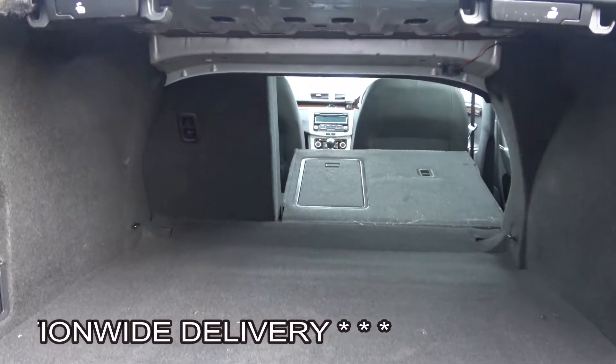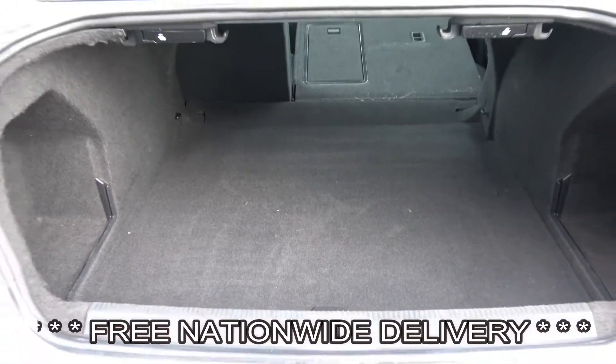You can split and fold your rear seats 60-40, providing you with more boot space should you need it.